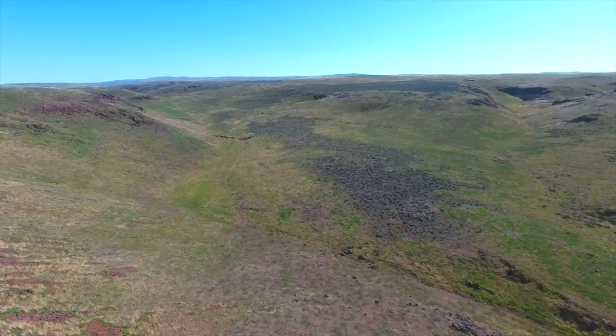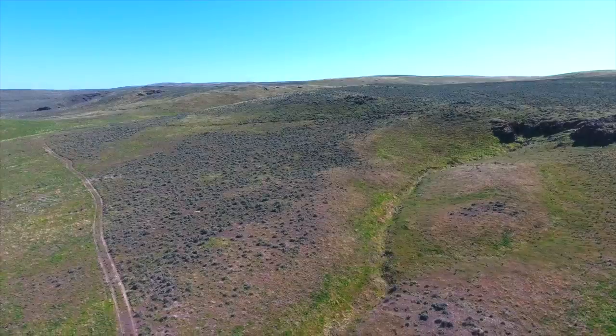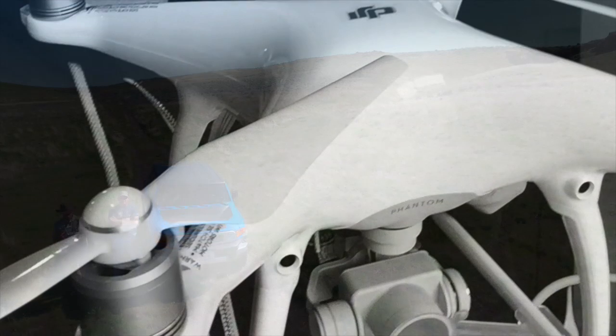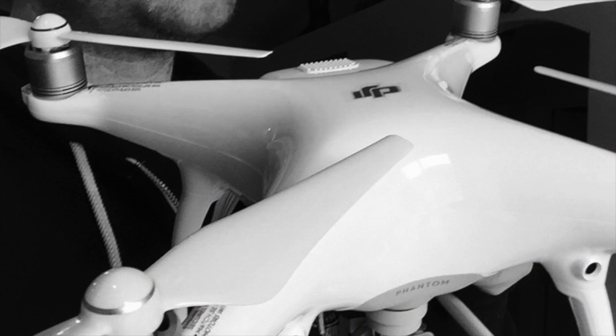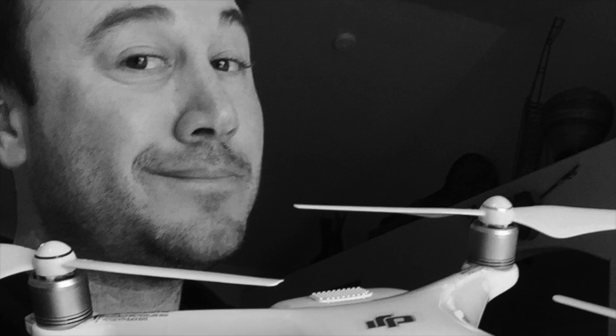If you're a new pilot like me and you're on the fence between the Phantom 4 and the Phantom 3 Pro, let this video be testament to the abilities of the object avoidance on the 4. It definitely saved my bacon — I'm sure it'll do it plenty of other times too. Thanks for watching, and please don't forget to like, subscribe, and share with your friends.